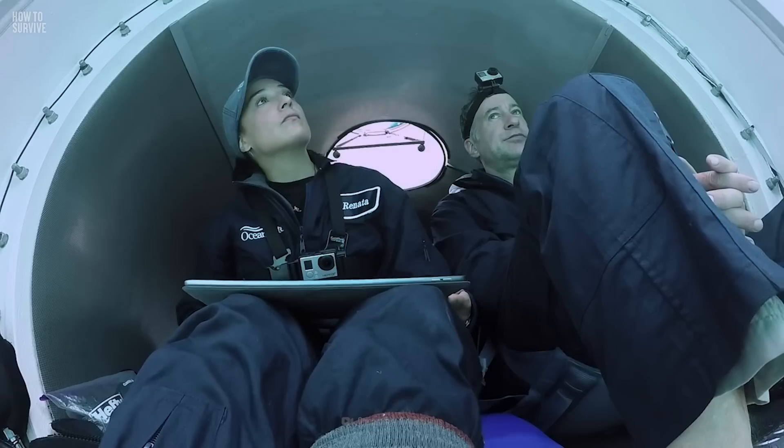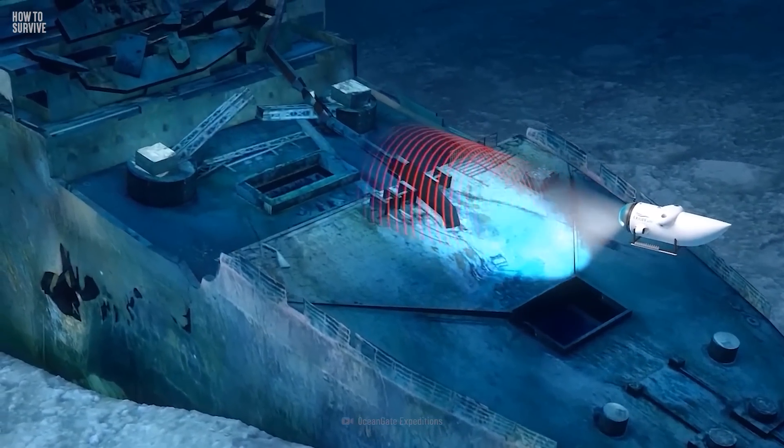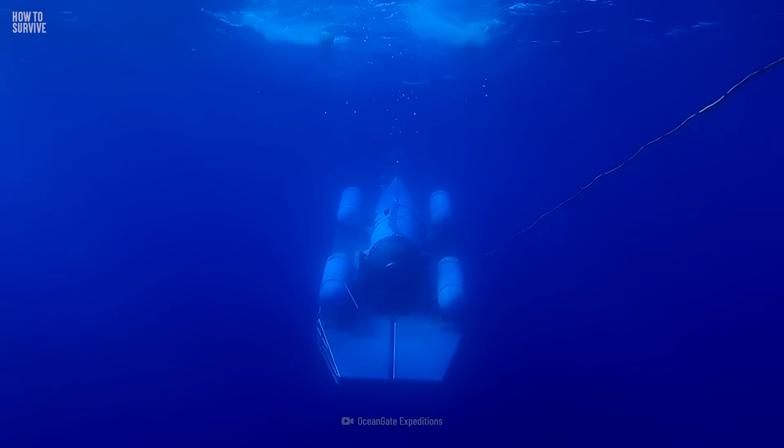A submersible with five people on board heading for the wreck of the Titanic has lost contact with its mothership. Nobody knows where it is or even whether the crew is still alive. If this submersible has gone to the bottom, you don't just have an oxygen issue — you have a heat issue.